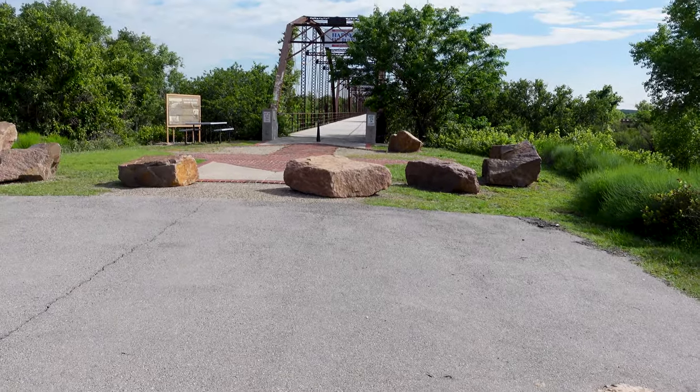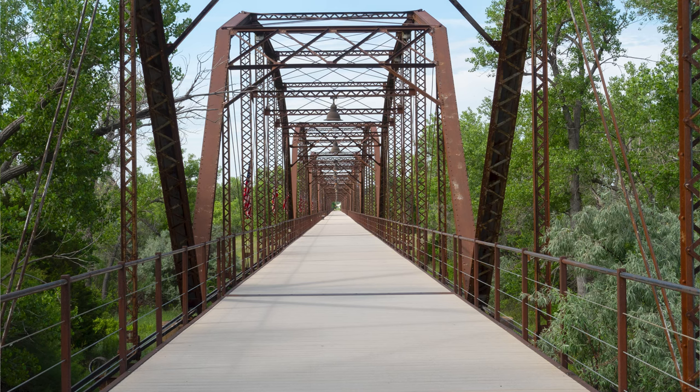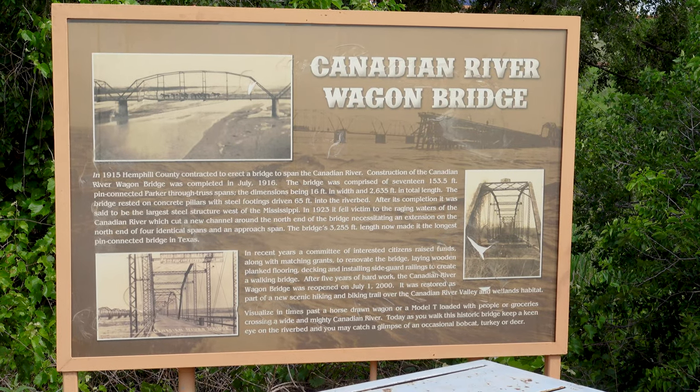There's a cool old bridge here over the Canadian River — it's an old wagon bridge built around 1915. We'll take a look at it. Here's the signboard on the bridge.